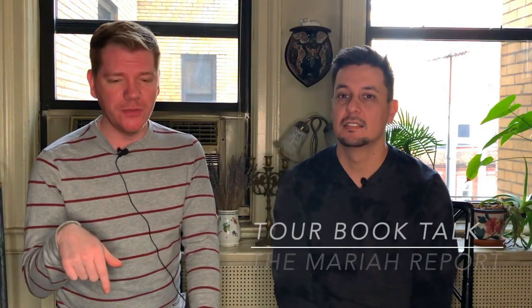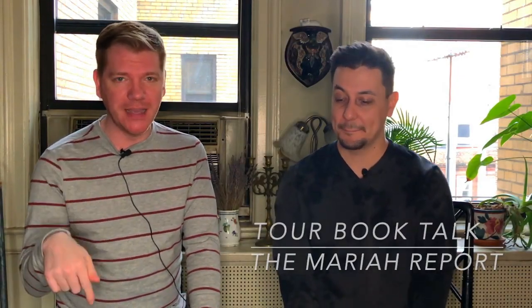The one thing we want to do today on the podcast is talk about the tour book. We have a copy of the tour book here, so we're just going to flip through it very quickly — a little tour book presentation — because this tour book is so good. Like, amazing. It's literally one of her best.